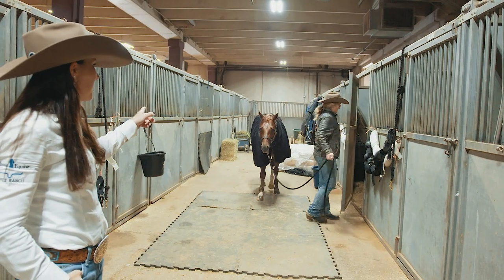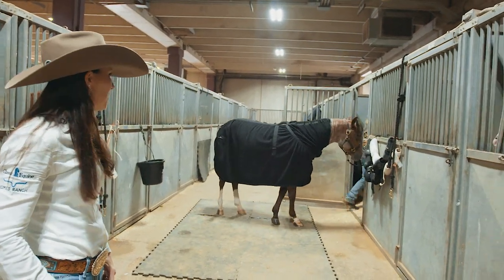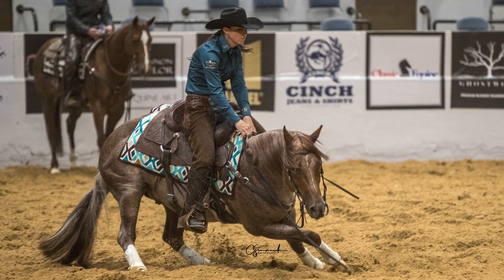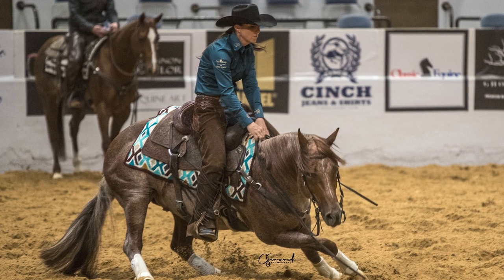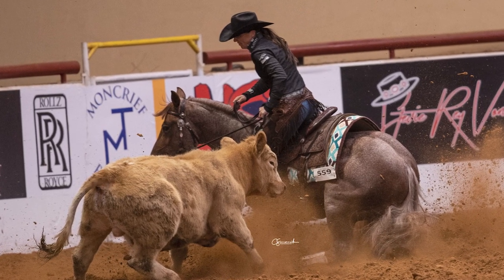This guy coming right here is Hazardous Material. He just got out of the spa. We finished the Open Hackamore prelims on him today — he made the finals, so he got to have a little spa time and gets to relax before the finals on Sunday.